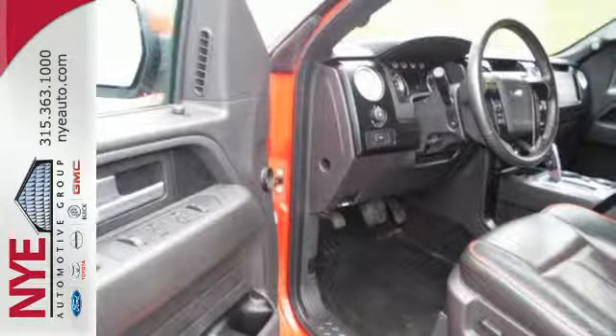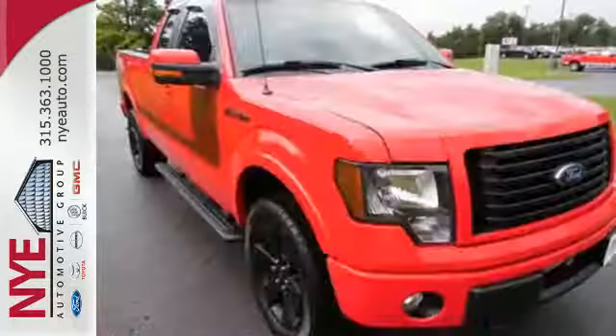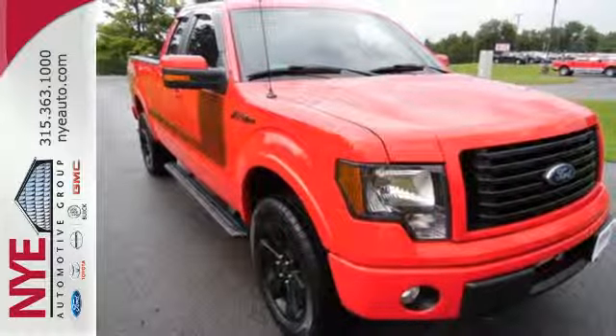With its rugged chassis and superb handling, it's no wonder this pickup has excellent resale value. Make it yours today.